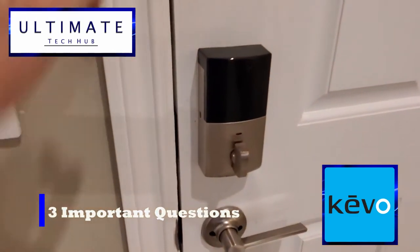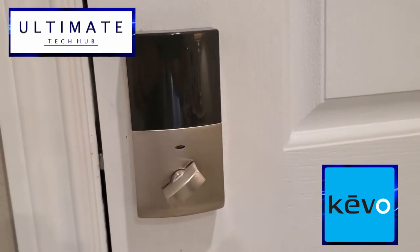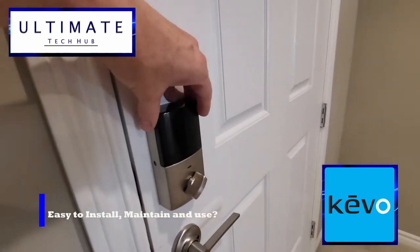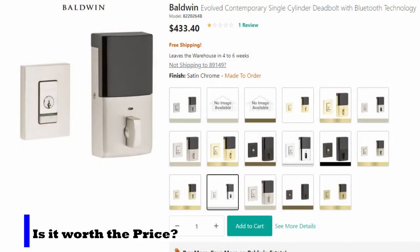Today we have three questions that need to be answered. First, are the Keevo Smart Lock Systems and other smart locks the future of home locks and home security? Second, is it easy to install, maintain, and use with a smartphone? And third, is it worth a steep price for an automated lock system?